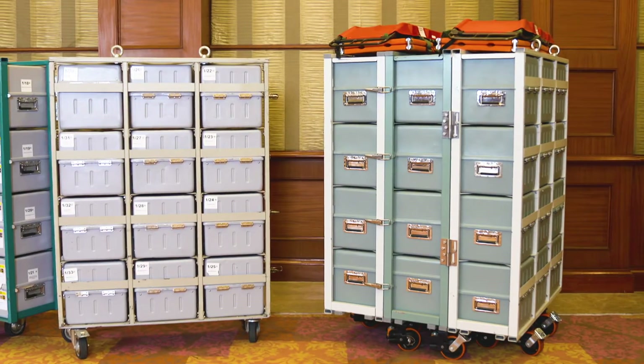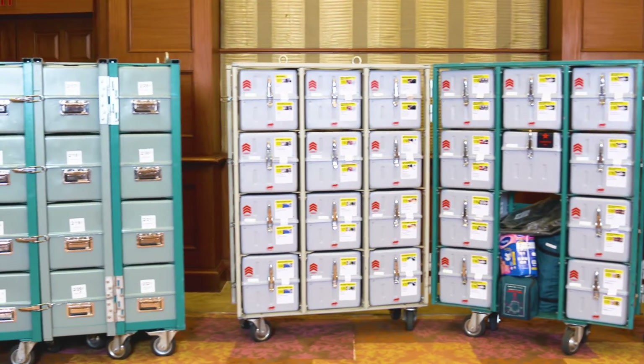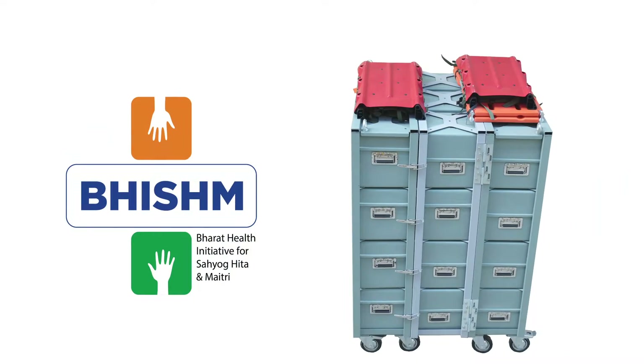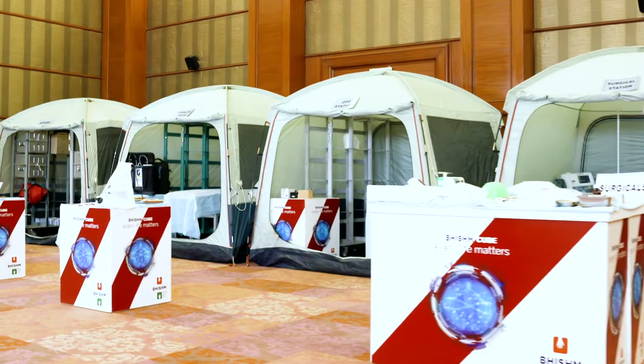Each master cube fits 36 mini cubes. This master cube cage locks to form a cuboid structure with structural elements incorporated into the cage. When deployed, it can cater to a mass casualty incident of up to 200 casualties.